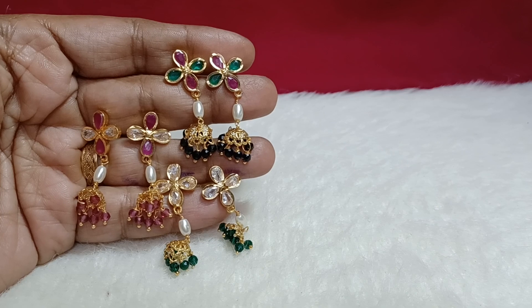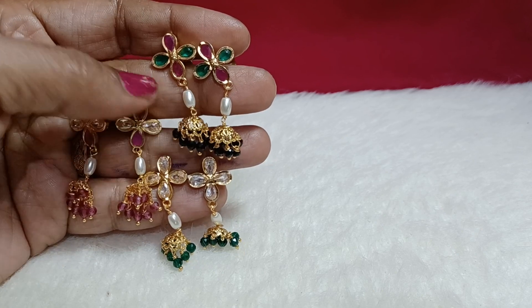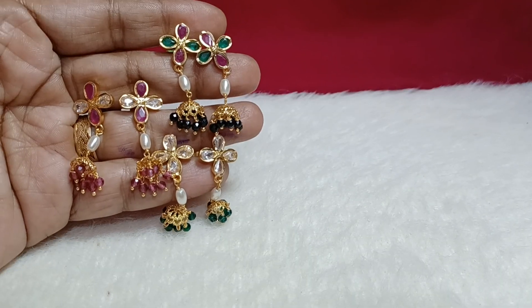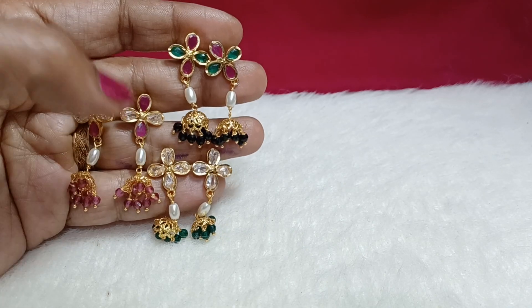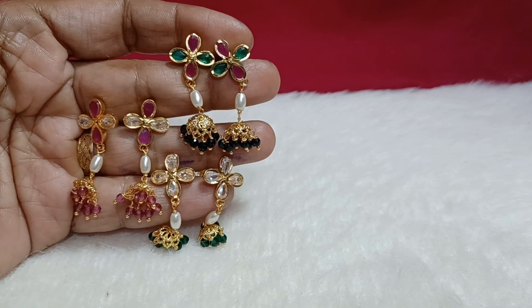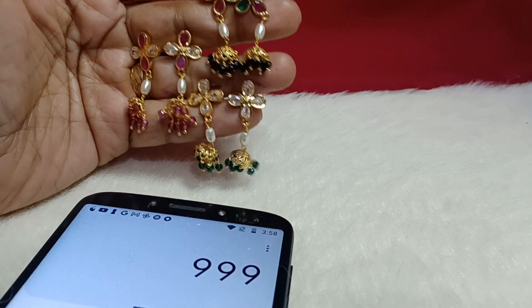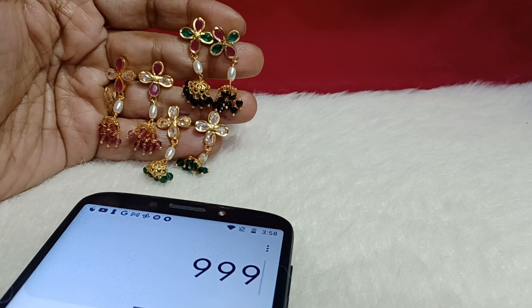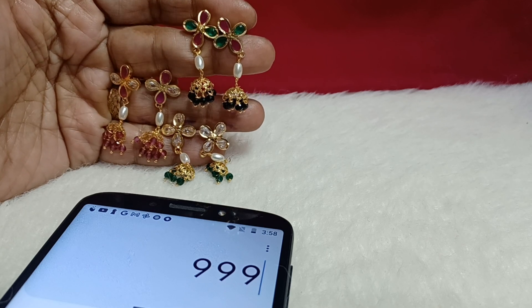These are three types of earrings. The first one has a multicolor stud with a black jumka at the bottom and rice pearls in the middle, push box back. Middle one is white and pink combination with a nut-style stud, pearl and rice pearl, with pink drop. The third one has a white stud with a green jumka — lightweight green jumka. Each one costs 390 rupees. If you book all three as a combo, you get them for 3999 rupees.